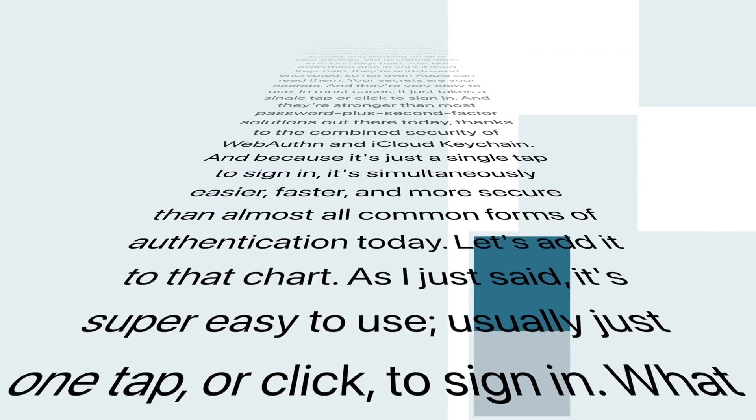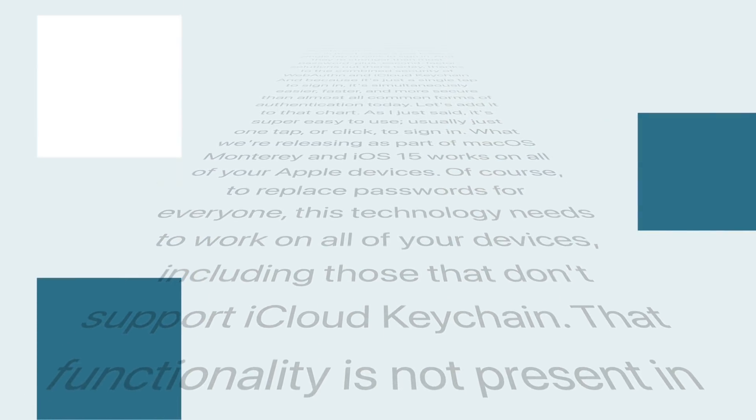What Apple is releasing as part of macOS Monterey and iOS 15 works on all of your Apple devices. But to replace passwords for everyone, this technology needs to work on all devices, including those that don't support iCloud Keychain — and that functionality is not present yet. So this is kind of a developer preview of a technology that's coming. They'll use hardware verification to keep your devices and your online presence secure. It's a really interesting move towards the future, though not quite ready yet.